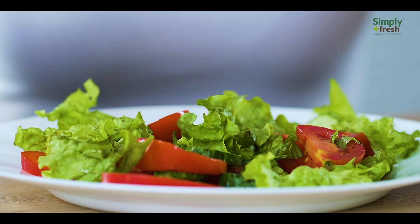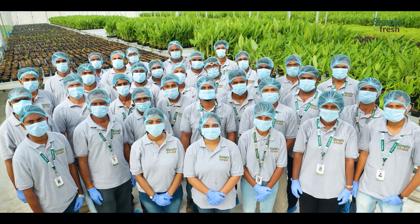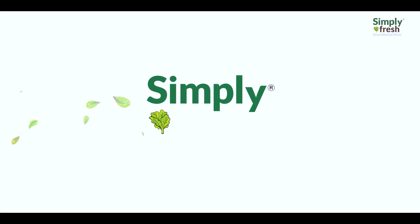With a bit of love and care for healthily feeding the world — from farm to fork, we ensure what you consume is simply fresh.